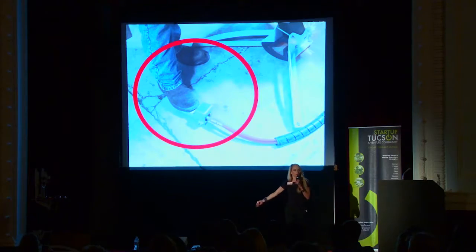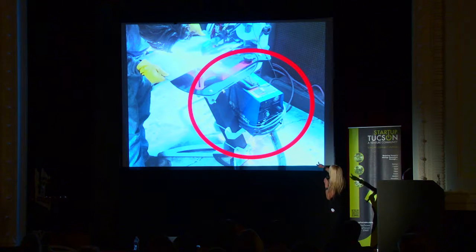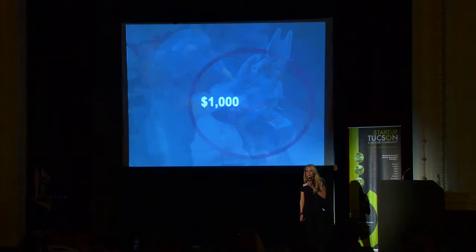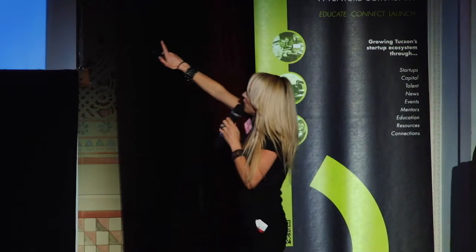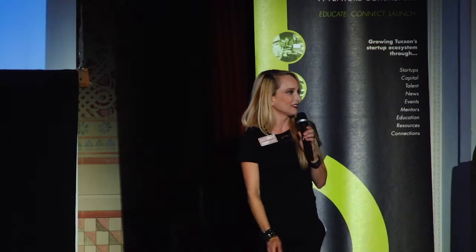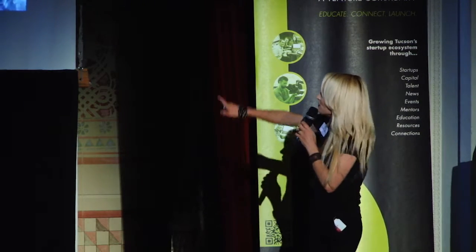We also have a foot pedal for hands-free use, converting the middle market to obtain a computer-quality cut. It's universal — with back-type mounts we can fit any current system on the market, all for a thousand dollars. To fill this gap, Plasma Glide opens a whole new metal market, providing precision to the smaller fabricators like us.